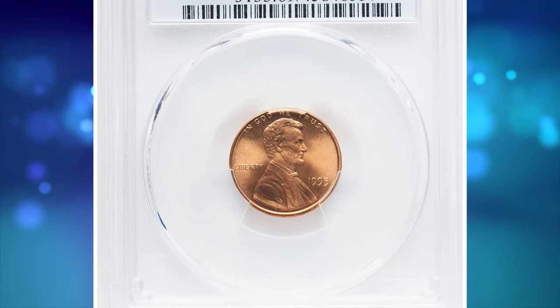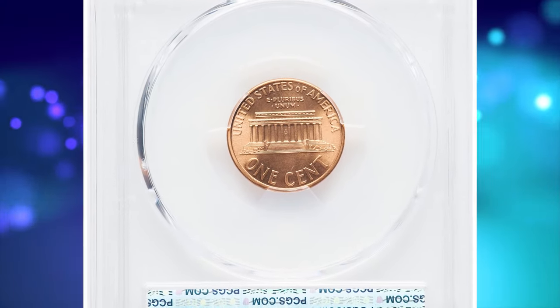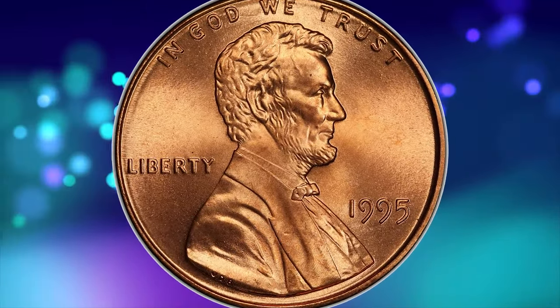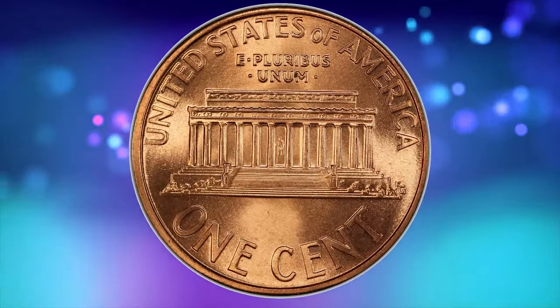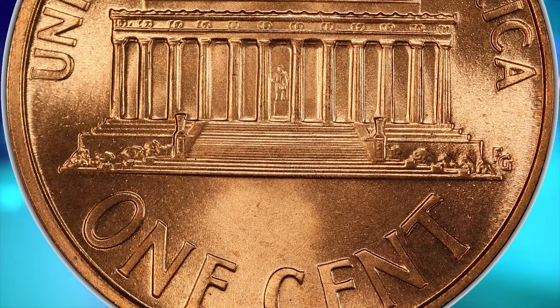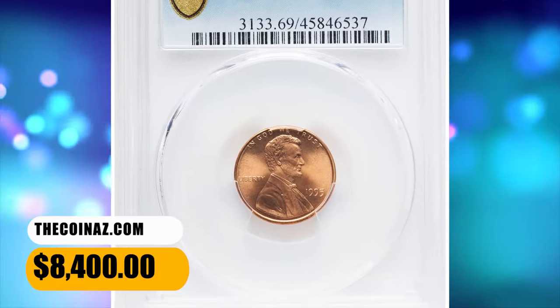Number 3. 1995 Lincoln Cent. Graded in Mint State 69 Red by PCGS. Fully struck with beautifully bright color, splendid cartwheel luster, and mark-free surfaces. A few faint striations on Lincoln's forehead, as struck, are all that separate this luscious superb gem from technical perfection. Neither PCGS nor NGC have seen one finer as of November 2023. It was sold for $8,400.